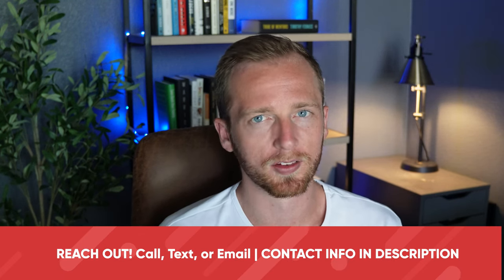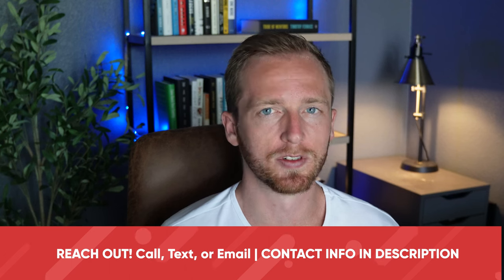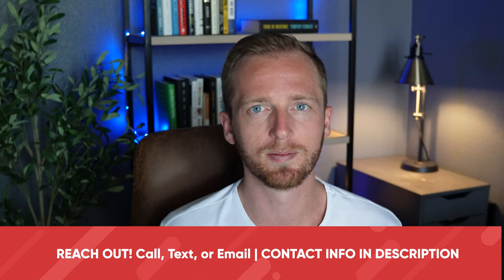No matter where you are in the process, reach out — I'd love to help you find the right place to call home here in the Dallas, Texas metro. Shoot me a text, give me a call, or send me an email anytime. I'm here to help you find the perfect place to call home. Until next time, I'll see you later.